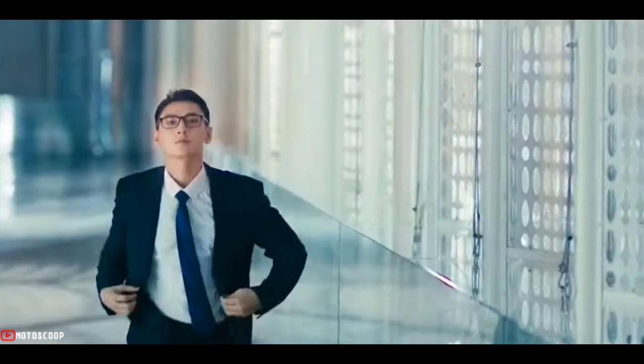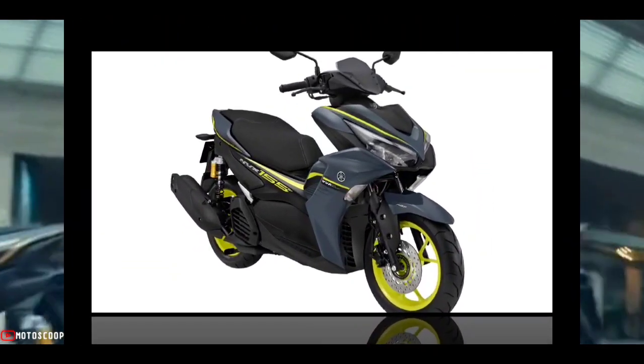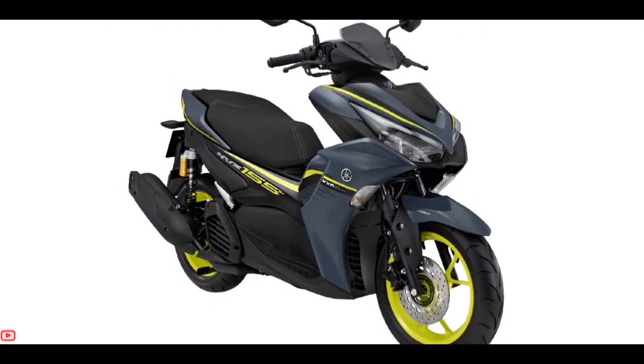The new layout supports Yamaha Y-Connect, a feature that allows the motorcycle to be connected to our smartphones. In terms of appearance and features, it is similar to the Yamaha Aerox 155 in Indonesia.